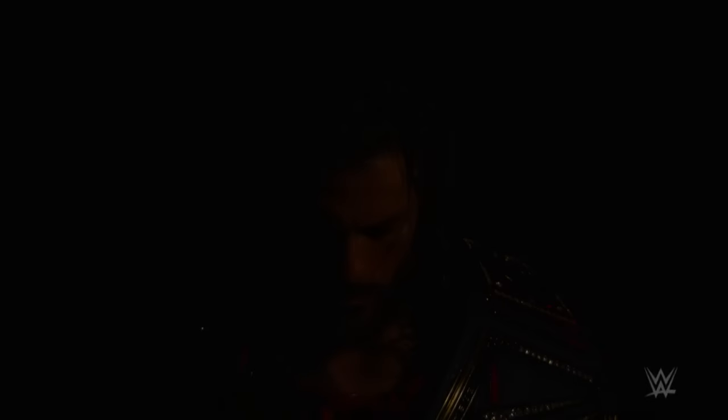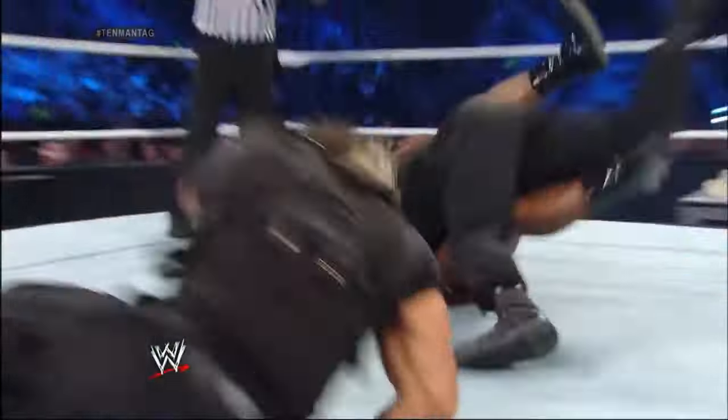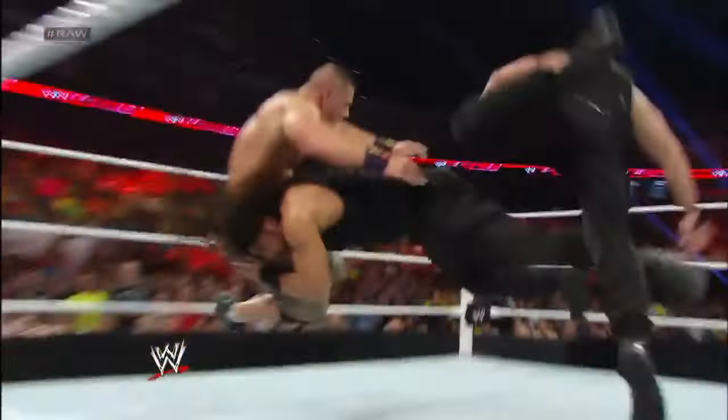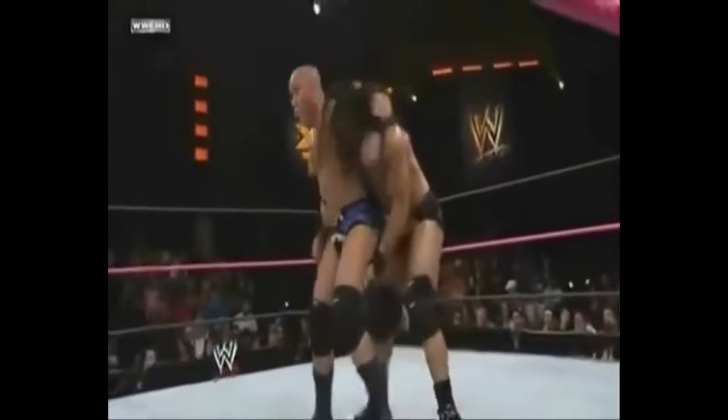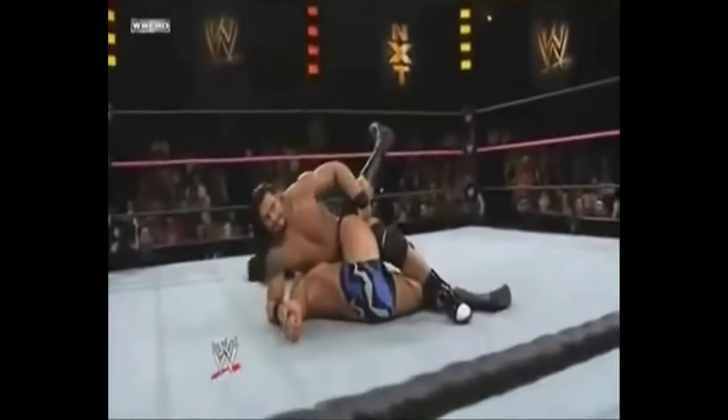Number 1. Roman Reigns. When you think about Roman Reigns, the image of his destructive finishing move, the spear, likely comes to mind. However, in his initial foray into NXT in 2012, Reigns secured victory with a back-suplex side-slam named Moment of Silence. It's noteworthy that Reigns' wrestling career traces back to late 2010 in Florida Championship Wrestling, where he adopted the ring name Roman Leakey. During the earlier phases of his career, the Samoan drop stood as Reigns' inaugural finishing maneuver.